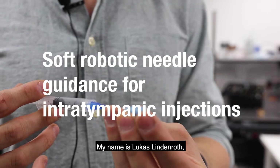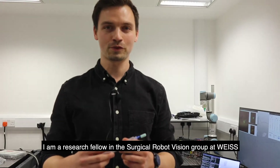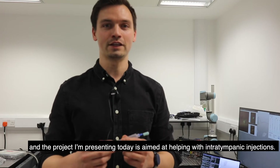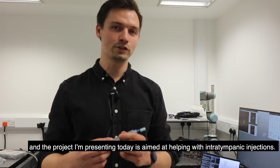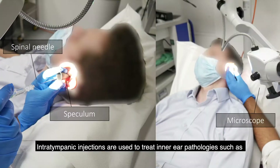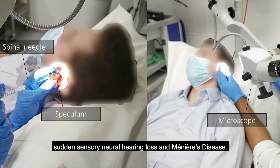My name is Lukas Lindenroth. I'm a research fellow in the Surgical Robot Vision Group at VICE. The project I'm presenting today is aimed at helping with intratympanic injections. Intratympanic injections are used to treat inner ear pathologies, such as sudden sensorineural hearing loss and Meniere's disease.